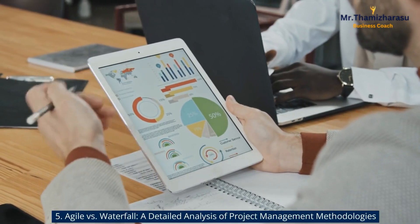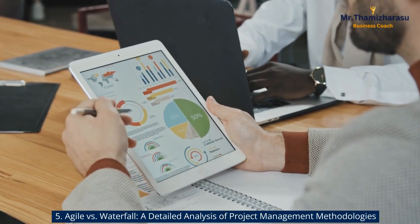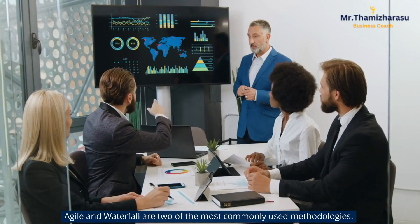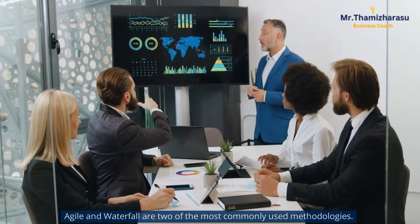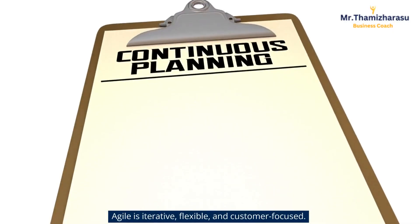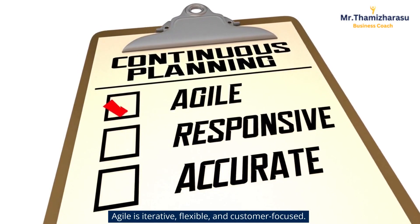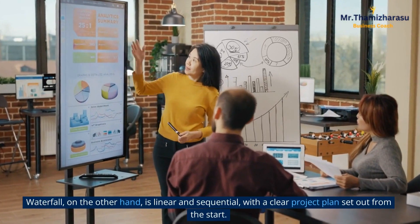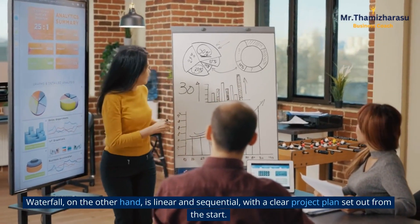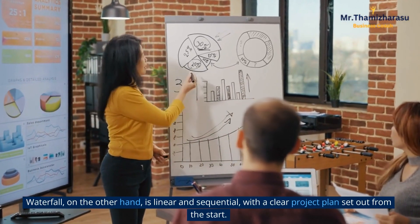Agile vs. Waterfall: A detailed analysis of project management methodologies. Agile and Waterfall are two of the most commonly used methodologies. Agile is iterative, flexible, and customer-focused. Waterfall, on the other hand, is linear and sequential, with a clear project plan set out from the start.